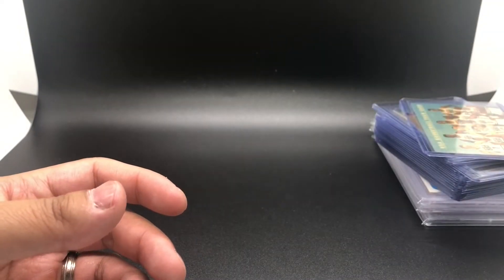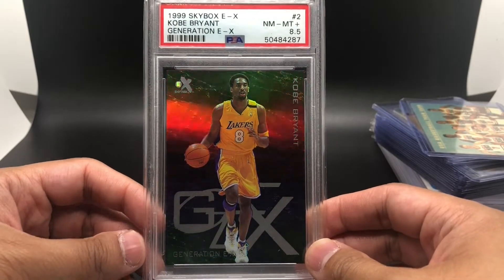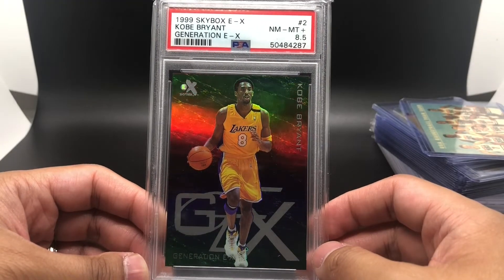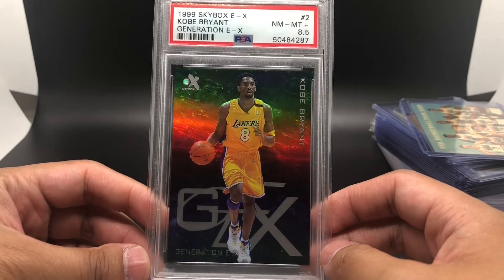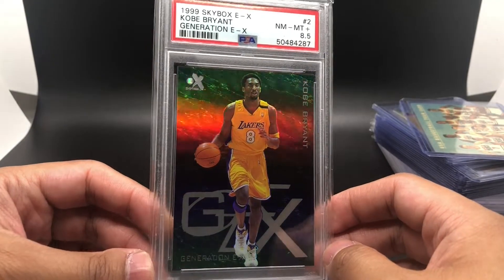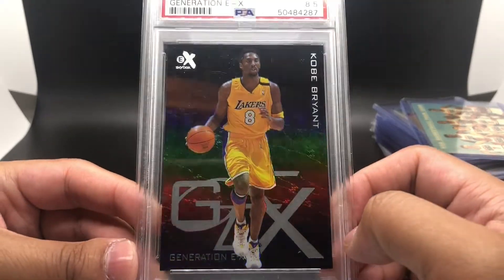The last pickup is a 1999 Skybox EX Generation EX Kobe Bryant insert card, graded a PSA 8.5. I got it for a pretty good price — probably less than $80 for an 8.5 graded Kobe Bryant insert. It has a nice shine to it.